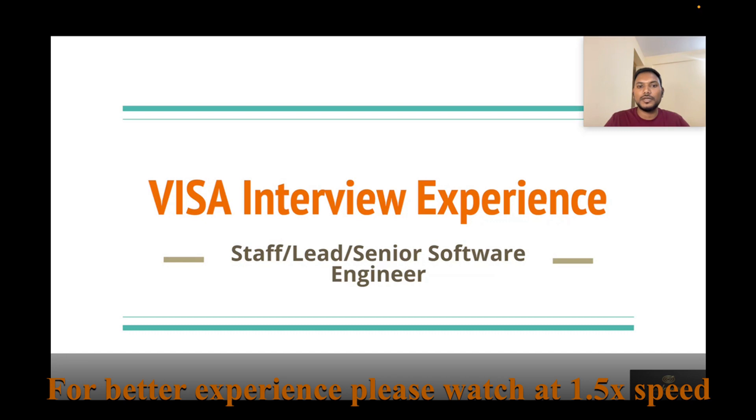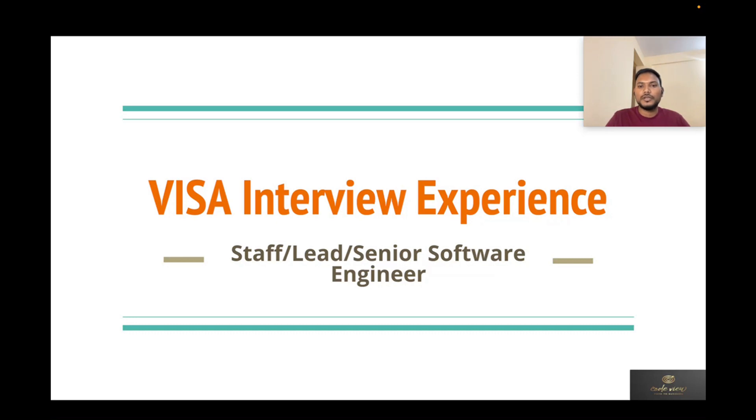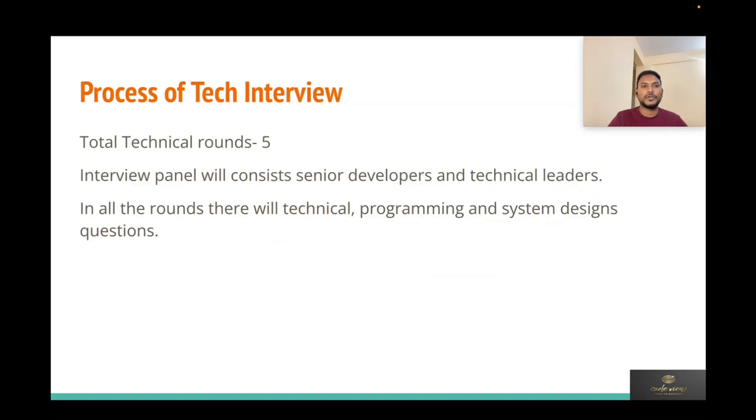Also, in this time of layoffs, few companies are hiring, so please check Visa's job postings, apply, and go through my videos of interview experiences that I've posted. This video is intended for people with three to ten years of experience. Let's discuss the Visa interview process.